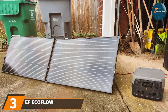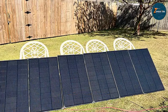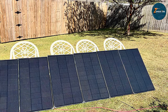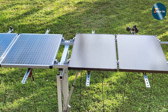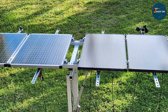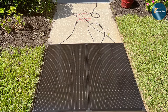At number 3 we have the EF EcoFlow 2-piece 100W 12V Solar Panels. For those seeking a truly innovative solar solution, the EF EcoFlow 2-piece 100W 12V Solar Panels are a standout choice. Designed with cutting-edge technology and a commitment to sustainability, these panels offer a reliable and eco-friendly power source for your RV or off-grid adventures. The EF EcoFlow panels are equipped with advanced solar cells, maximizing energy capture and conversion. The 100W capacity ensures a steady supply of power for your electronics, devices, and appliances, making it a practical choice for both short getaways and extended journeys. The lightweight and foldable design adds to the convenience, allowing for easy storage and transport.